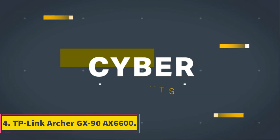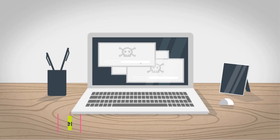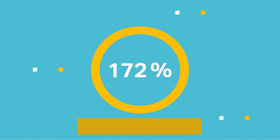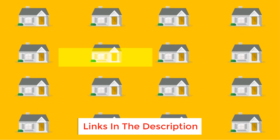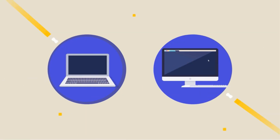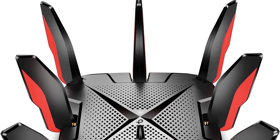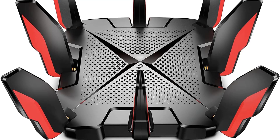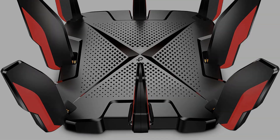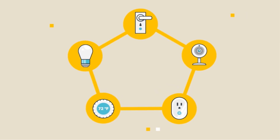Number 4: TP-Link Archer GX90 AX6600. Armed with Wi-Fi 6 circuitry, a 1.5 GHz quad-core processor, 8 antennas, and 3 radio bands, the Archer GX90 racked up high scores in our throughput tests and provided strong Wi-Fi signals throughout our test home. You get nice features such as a 2.5 GB LAN/WAN port, a 1 GB LAN/WAN port, three 1 GB LAN ports, and a pair of USB ports, not to mention OneMesh compatibility that lets you use the router to create a seamless mesh network.